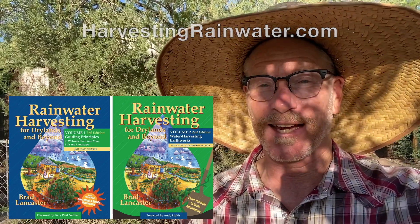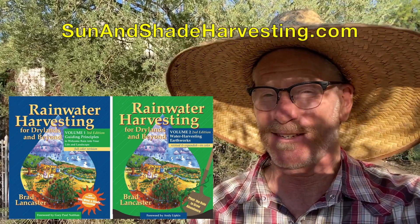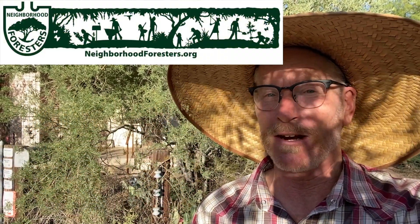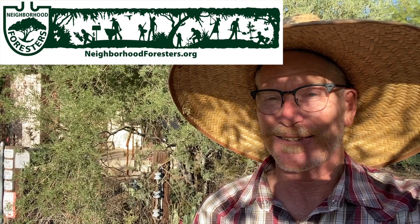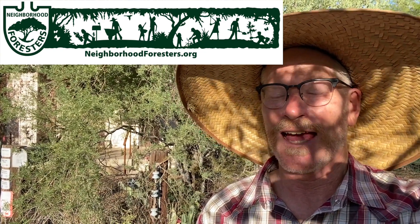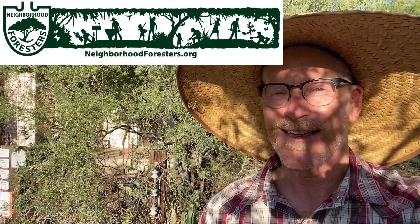Also be sure to check out how you can do passive cooling strategies on the neighborhood scale by freely irrigating neighborhood food-bearing shade trees with just rainwater and street runoff, by checking out the website neighborhoodforesters.org. Thanks so much for watching.